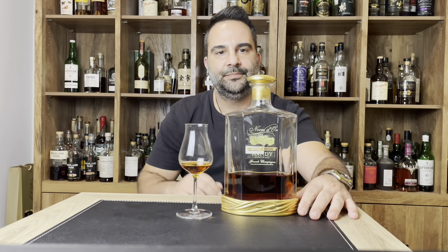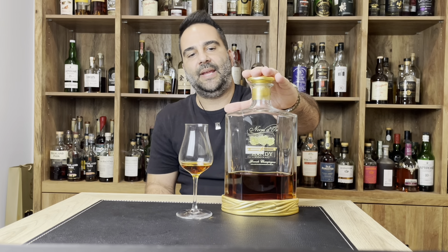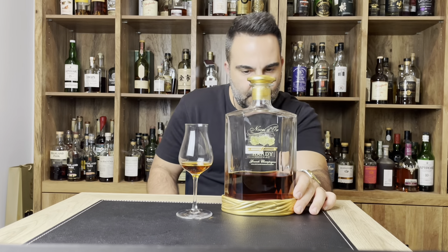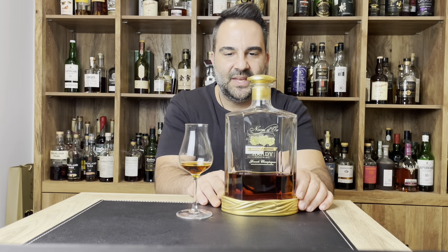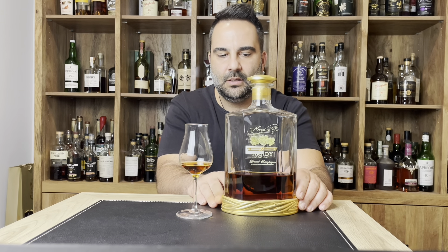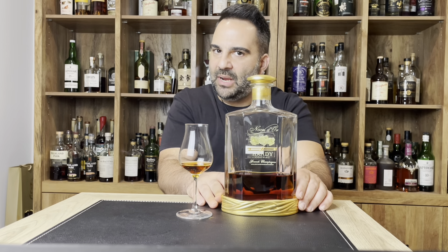Welcome everyone. Here we have a beautiful cognac from Hardy. This is the Hardy Gnosis D'Or. I'm not sure if I'm pronouncing that right, but I think I am. And this is one of their main products.